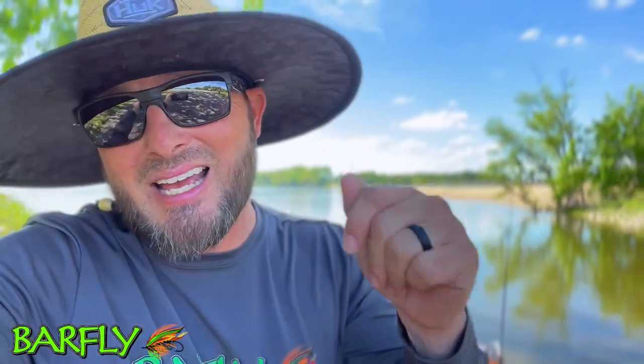This is Lake Tawaconee behind me. We're fixing to drop in here with the kayak and go see what we can find. See if we can find some post-spawn East Texas crappie.